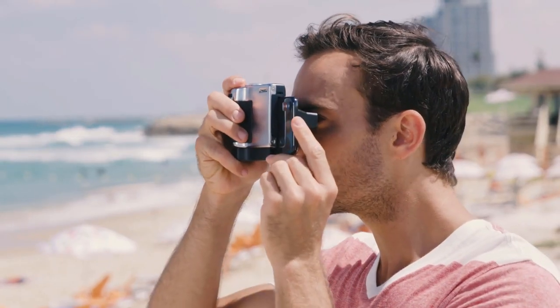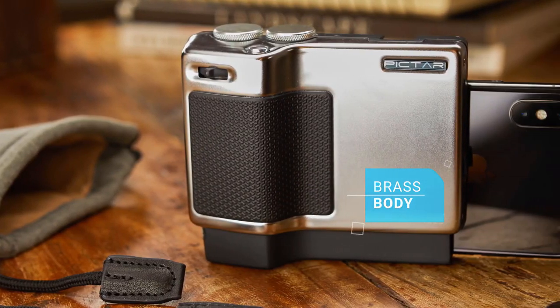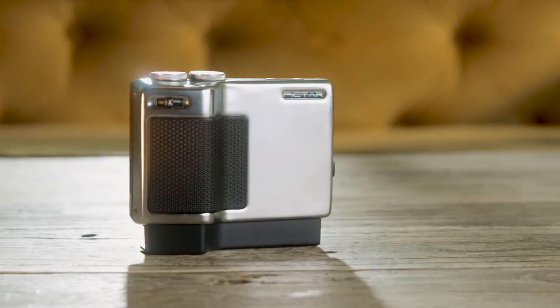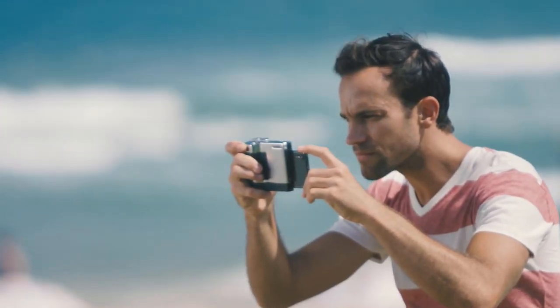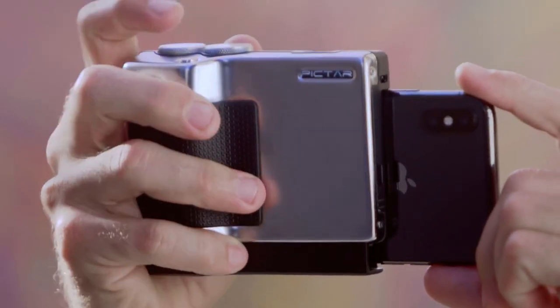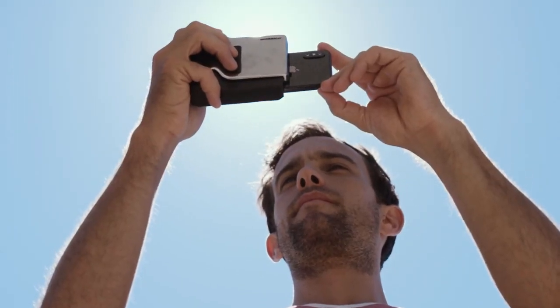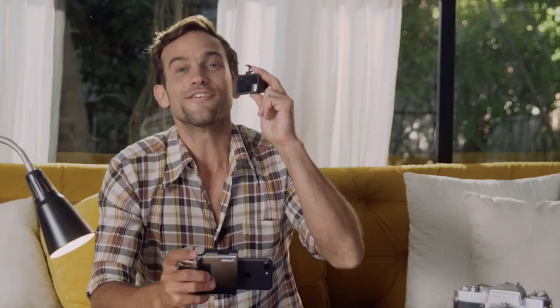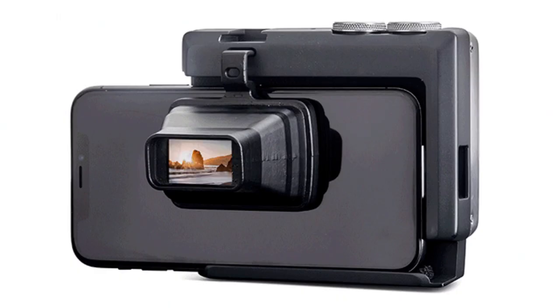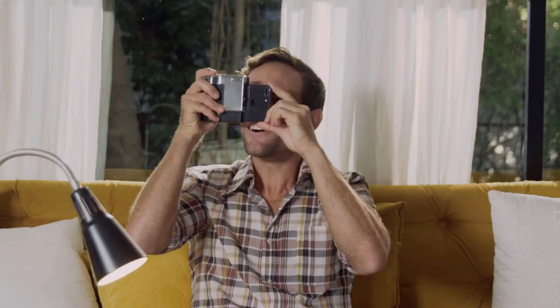Piktar feels and looks just like a classic camera. It has a brass body with a satin chrome finish, just like Leica or Minox. Besides looking beautiful, that metal gives Piktar the firm grip and weight of a camera for better stability. Just like a camera, Piktar has four external buttons and wheels for precise control over the phone's camera and for unleashing its full potential. To really complete the camera feel and help take pictures when the sun glares on the phone, there's the viewfinder.